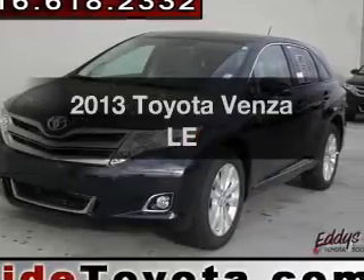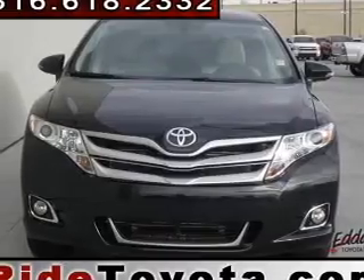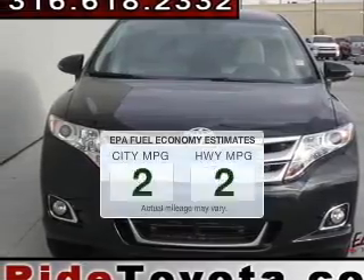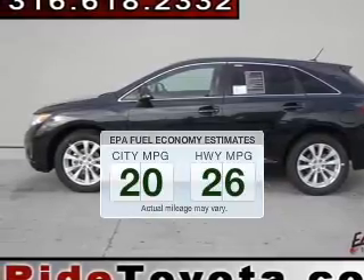Get noticed in this 2013 Toyota Venza. If you're looking for a first-rate auto, this one could be yours today. Save your money — make fewer trips to the gas station when driving this fuel-efficient vehicle.